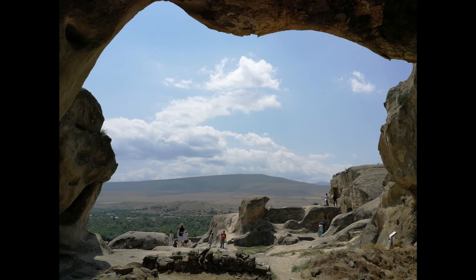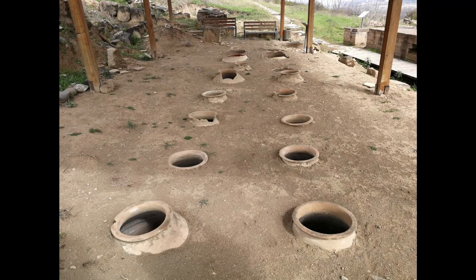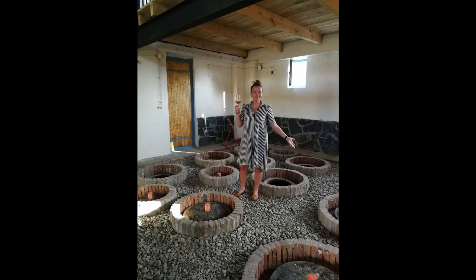Why go to all that trouble — why not just use a stainless steel vat and allow micro-oxidation through other means? First of all, Kvevri is part of Georgian tradition, and traditions are very important in this country. UNESCO has also recognized this winemaking technology as part of the world's intangible cultural heritage. Imagine — it has existed for 8,000 years without any significant breaks. So why should we abandon it?